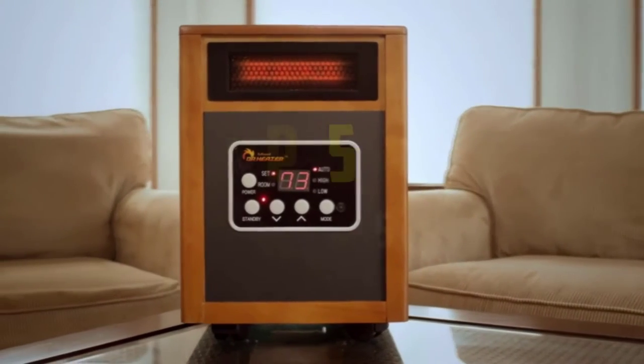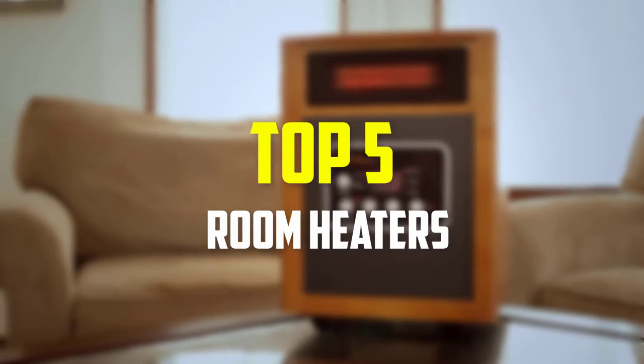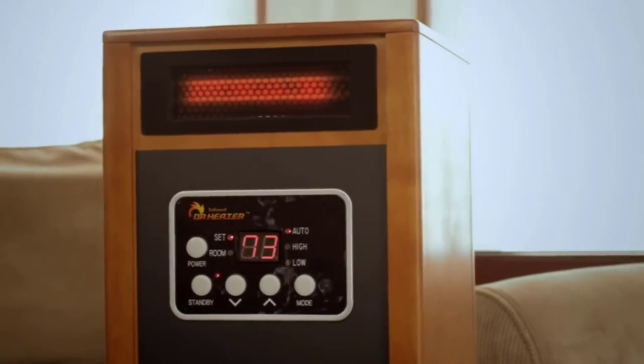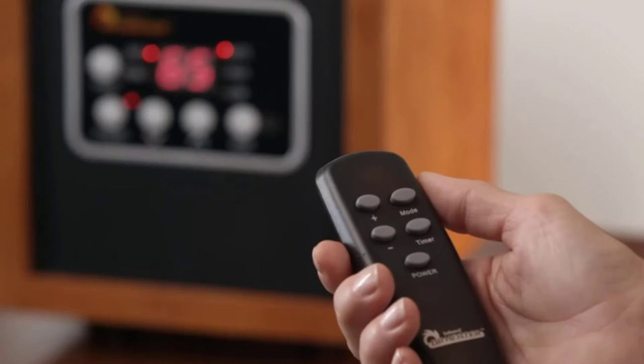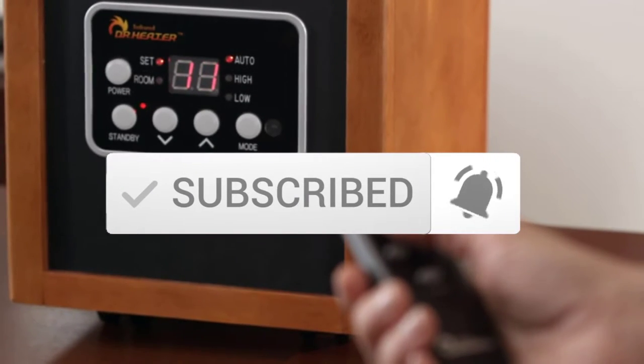Hey guys, in this video we're going to be checking out the top 5 best room heaters available on the market for their true quality. I made this list based on my personal opinion and hours of research, and have listed them based on popularity, quality, price, durability, user opinions, and more. If you want to see more information and the updated price, you can check out the description below. Also make sure to subscribe for more reviews. Let's get started.